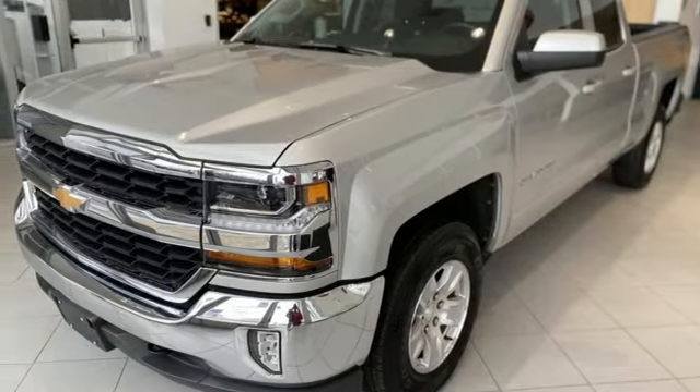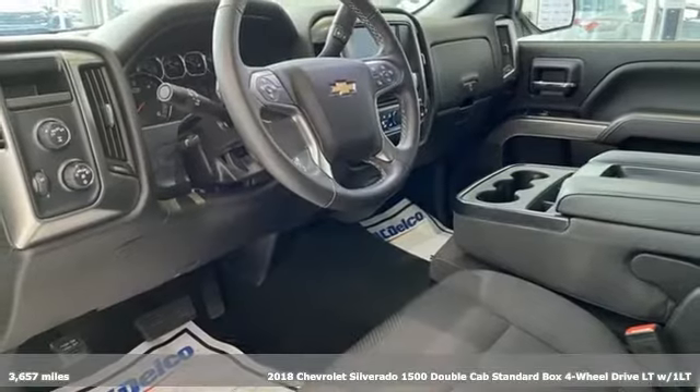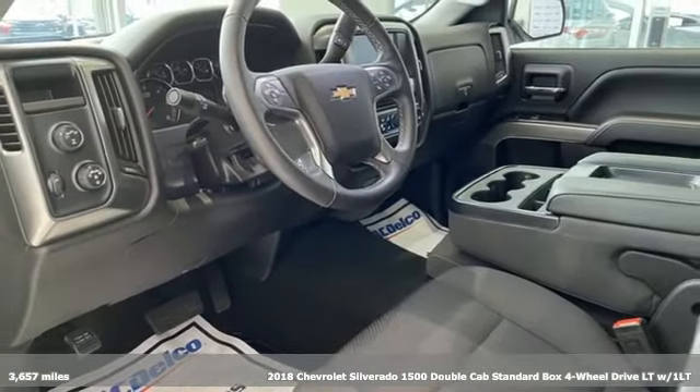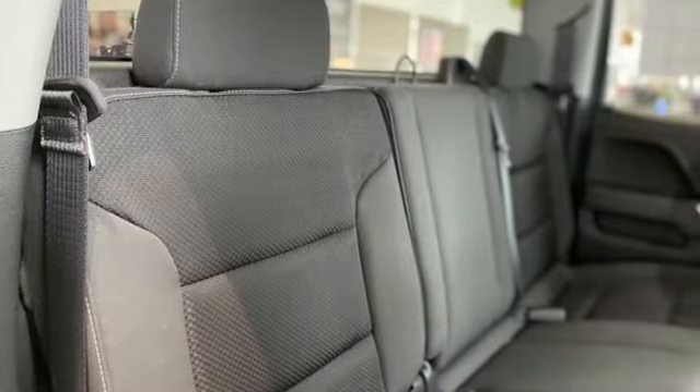Here's a 2018 Chevrolet Silverado 1500. This is the brainy and brawny tool you need when your office is what you drive. It comes nicely equipped with features you'll love.